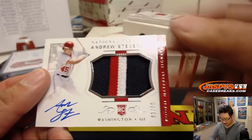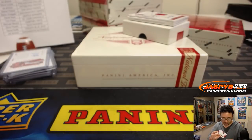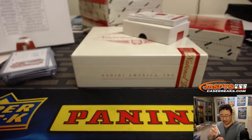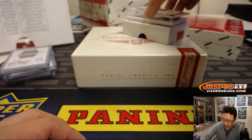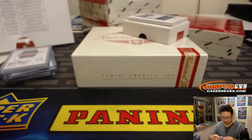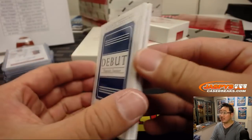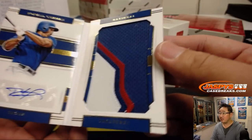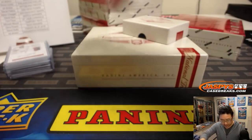That's a nice jersey right there — Andrew Stevenson, 83 out of 99, an on-card autograph. That goes to Ed Aarons and the Nationals, there you go Ed. More Nationals game gear — 9 out of 25, Victor Robles. He's supposed to be a fairly big name for the Nationals this year, along with Juan Soto last year. And the book — 15 out of 25 debut material signature — Ronald Guzman, nice big patch, there's the auto, for the Rangers, Chris Parent.